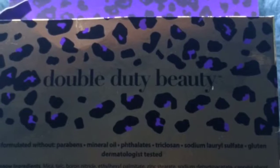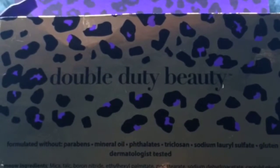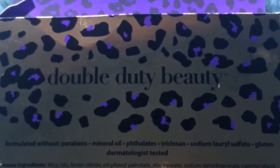Among other things, this palette is formulated without parabens, mineral oil, and gluten, and it is dermatologist tested.